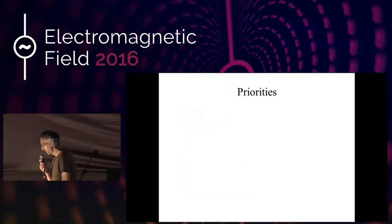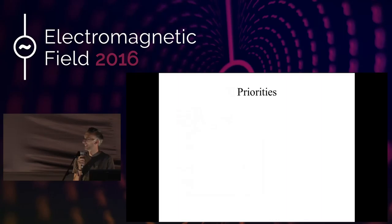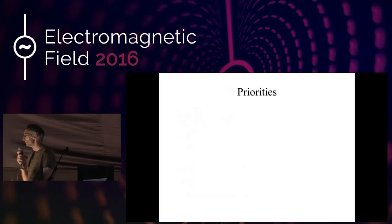One of the first priorities we ended up having to do was we had to build a garage first. This was actually going to be our second priority, but we discovered we had bats in the house. So we had to build them a nice garage first to put the bats into. But this became very useful because I could then store lots of house-building stuff in it.